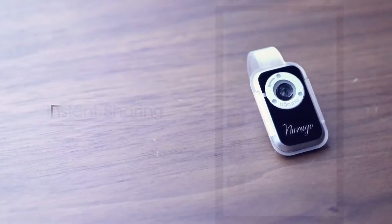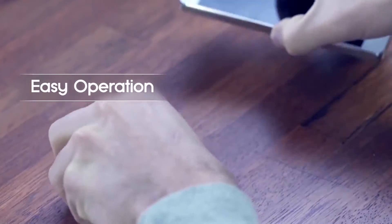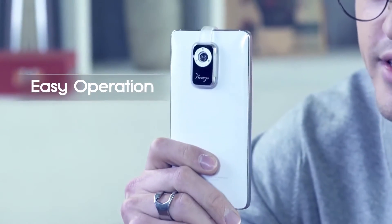Let me introduce you to the new Narugo microscope. It's very easy to use — you can just mount it on the back of your smartphone. There are no cords and no additional batteries.